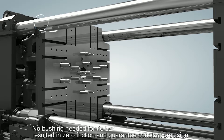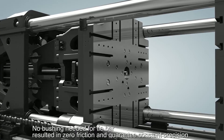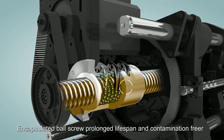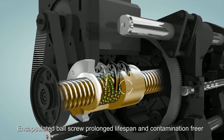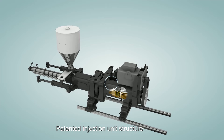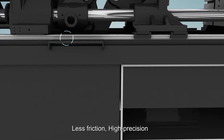No bushing needed for tie bar, resulting in zero friction and guaranteed constant precision. Unique design: electrically driven cylinder, encapsulated ball screw — prolonged lifespan and contamination free. Patented injection unit structure with clamping pattern and linear guide for less friction and high precision.